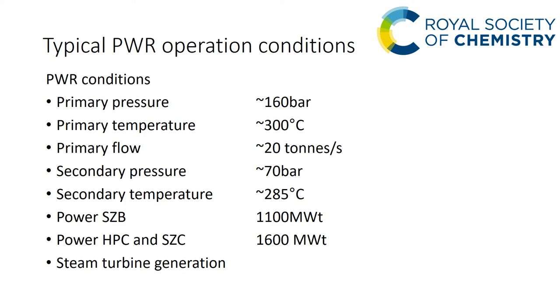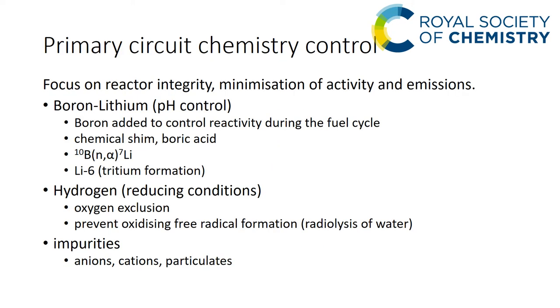Typical PWR operating conditions: on the primary side we have about 160 bar, operating at about 280°C, and the primary flow is about 20 tonnes per second. The secondary pressure at the steam generator is 70 bar, operating at about 285°C. These are typical figures. The sort of power you might expect — for example Sizewell B is an 1100 megawatt unit, but the units at Hinkley Point and Sizewell C are going to be 1600 megawatt units.